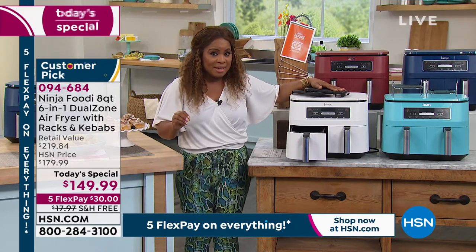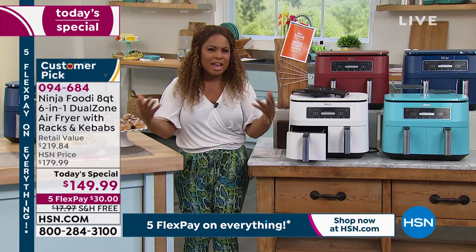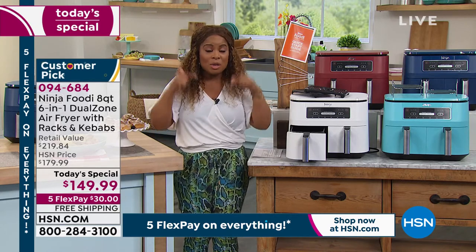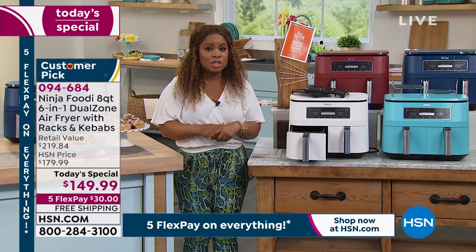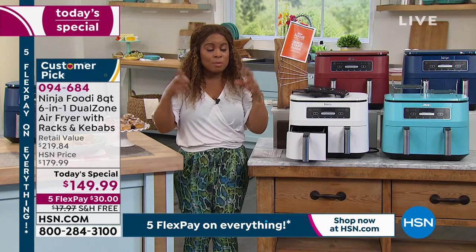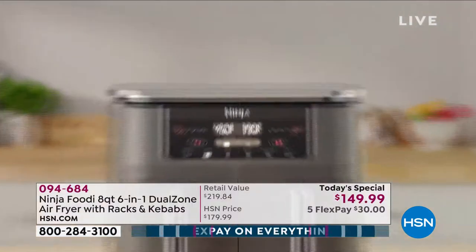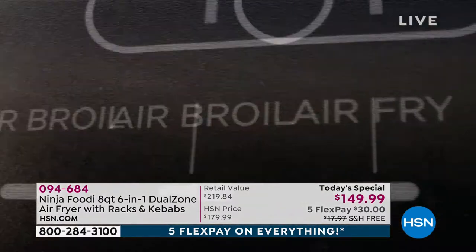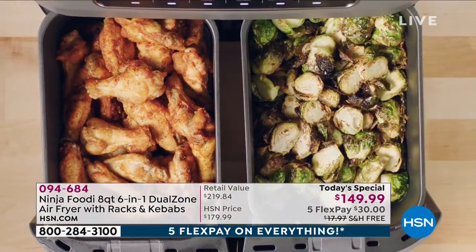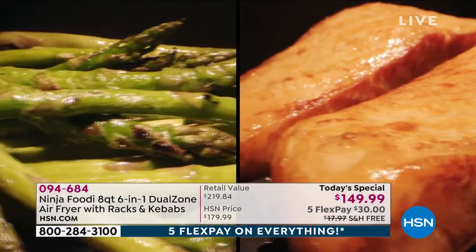I was here when we launched our very first air fryer at HSN, and I remember that air fryer was close to $300 in price — so prices have come down, but they're much better. This one is a multitasker because now you've got two four-quart baskets. Hey Rochelle — we could literally be doing something savory on one side and something sweet on the other side if we wanted to.